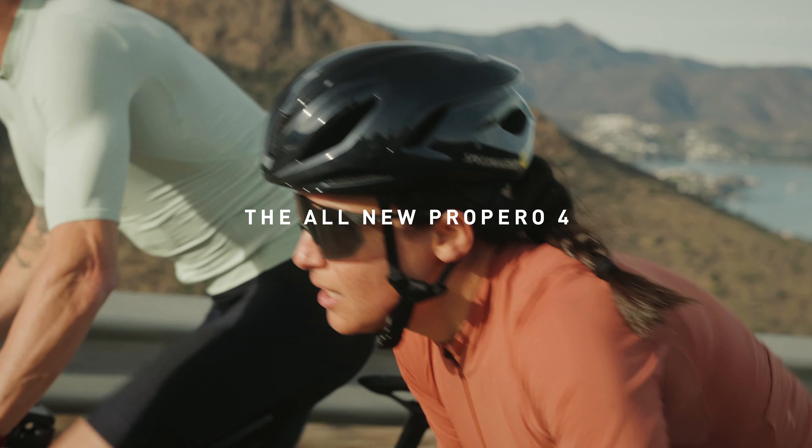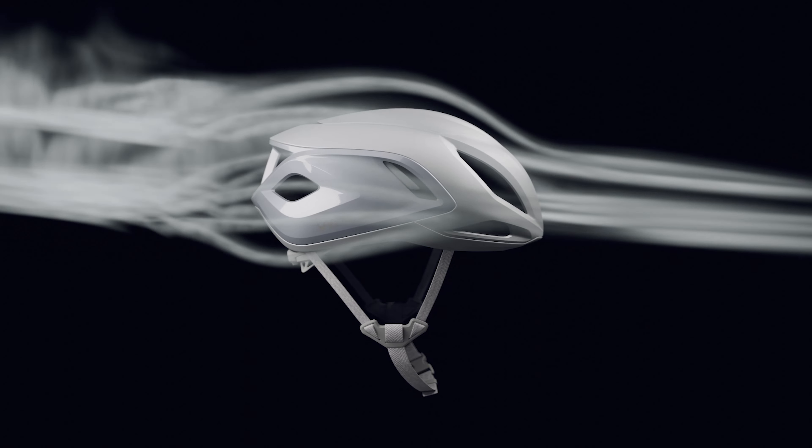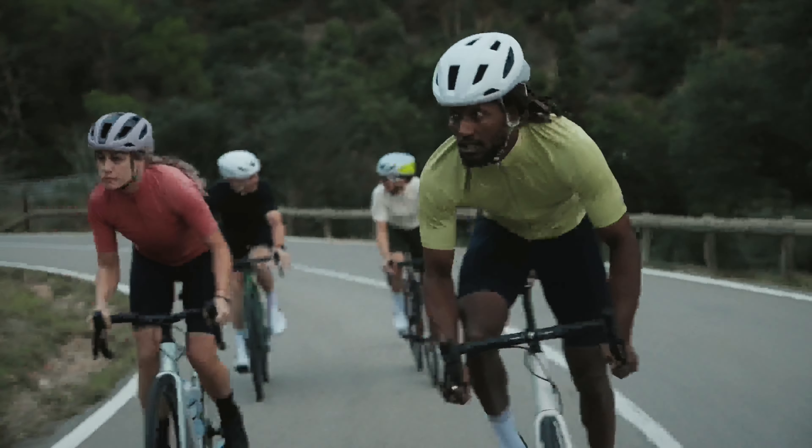Every detail of the Preparo 4 helmet was created with our equation for speed in mind. Aerodynamics plus ventilation plus light weight equals fast. This race helmet excels in all these categories, offering accessible performance for more riders.